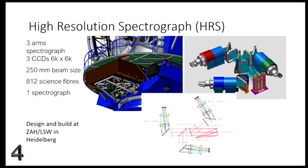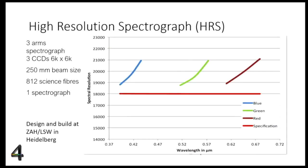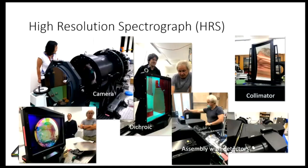The high-resolution spectrograph is also a three-camera design with blue, red, and green arms, designed and built by the Landessternwarte in Heidelberg. The spectral resolution versus wavelength plot shows that across the three passbands in the optical, the spectral resolution is well above the original specification of 18,000. Pictures from the lab in Heidelberg show the much bigger camera assembled with the detector, the dichroic, and the collimator.